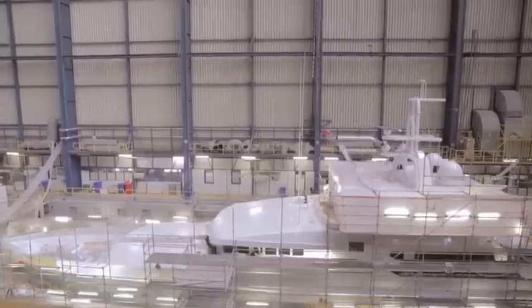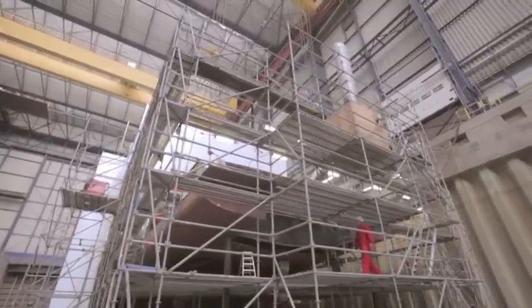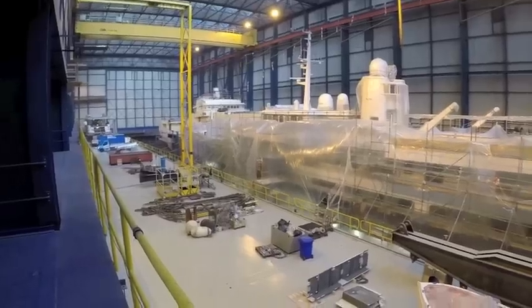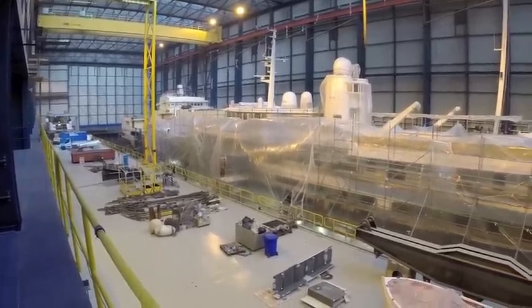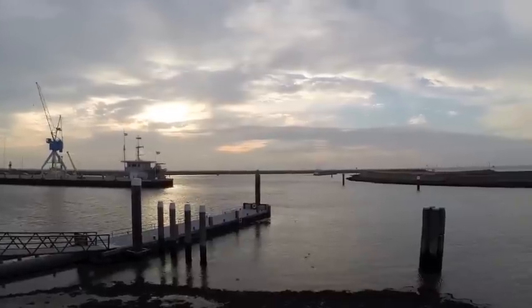Besides being competitive on pricing, Icon has a very good time-to-market offering for clients — they can be quicker than the average competitor. The facility already has deep water access, which is very convenient for clients coming in as well as for sea trials.